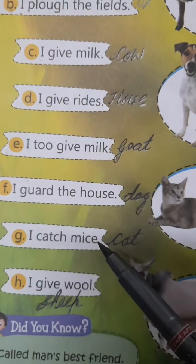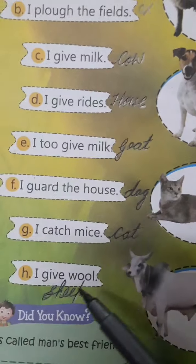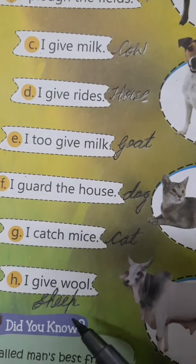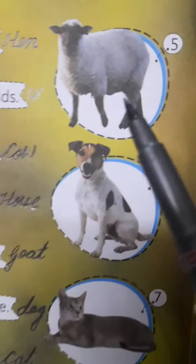I catch mice. The answer is cat — C-A-T. I give wool. Who gives us wool? Sheep — S-H-E-E-P. Sheep gives us wool.